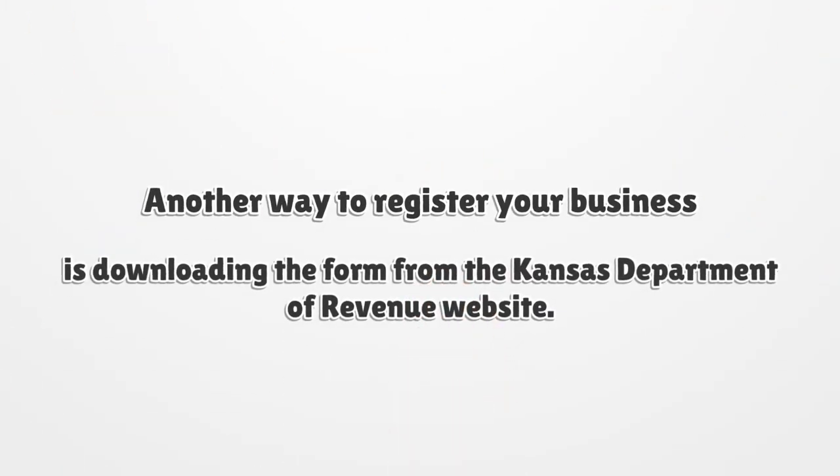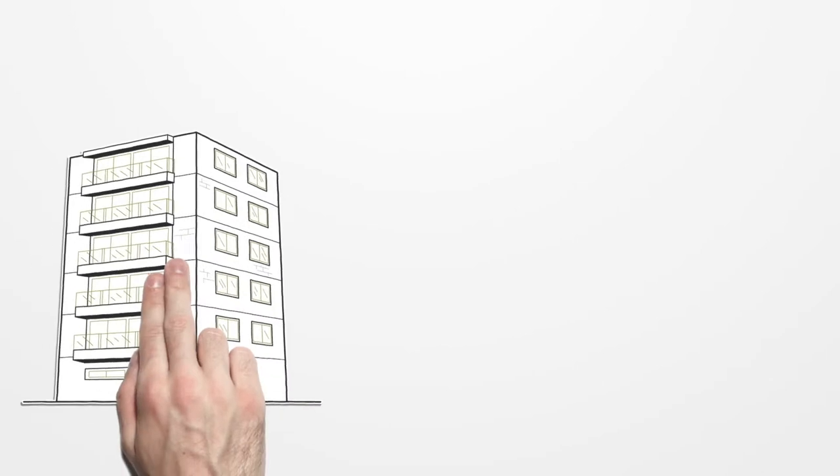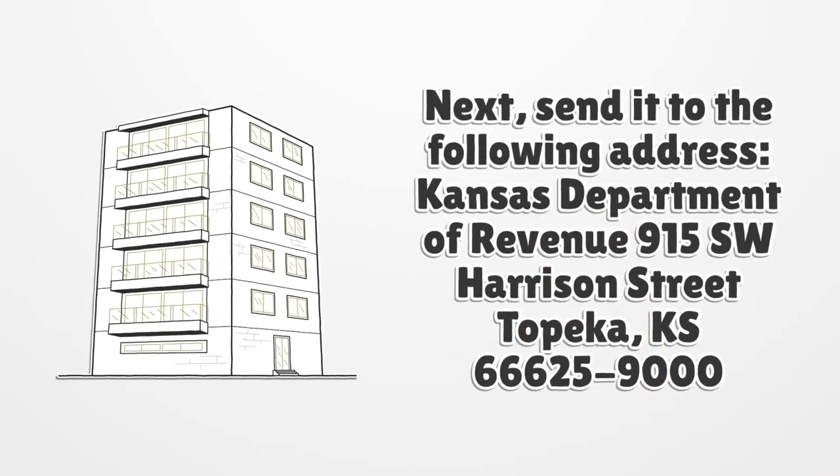Another way to register your business is by downloading the form from the Kansas Department of Revenue website. Next, send it to the following address: Kansas Department of Revenue, 915 Southwest Harrison Street, Topeka, Kansas 66625-900.